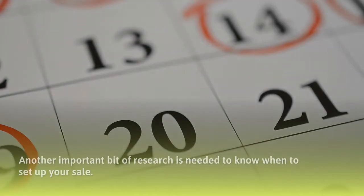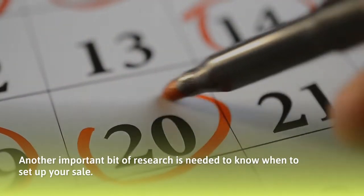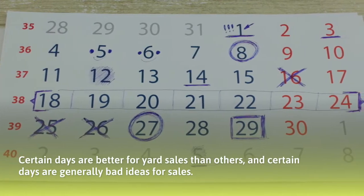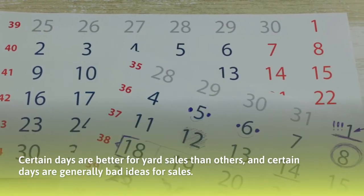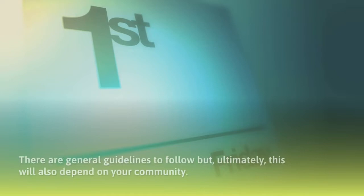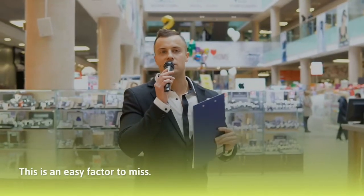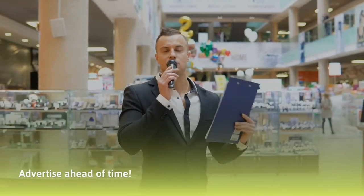Another important bit of research is knowing when to set up your yard sale. Certain days are better for yard sales than others, and certain days are generally bad ideas for sales. There are general guidelines to follow, but ultimately this will also depend on your community.